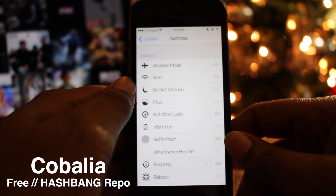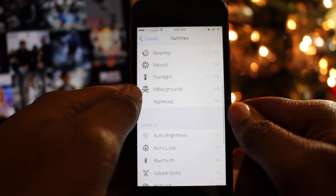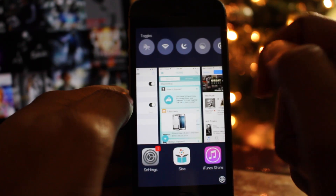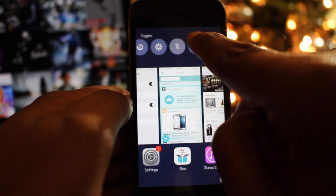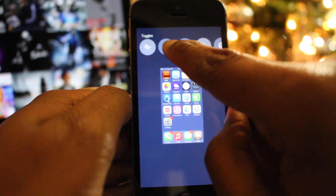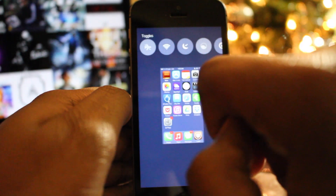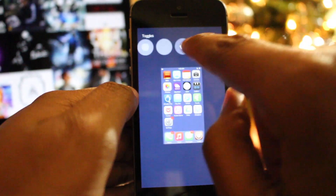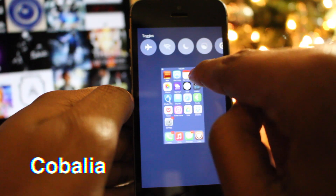The 23rd tweak is called Kobolia, and it allows you to replace the recent contacts in the app switcher with toggles. Kobolia could make that portion of your app switcher more useful and safer for those with privacy concerns. The added row of toggles brings all the toggles from the control center and plays nicely with other tweaks. You have the same functionality as the switches in the control center — wifi, airplane mode, Do Not Disturb, and more. You can reorder or drag and drop the switches, and pick Kobolia up for free on the hashbang repo.